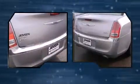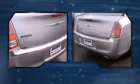Speed-sensitive wipers, an automatic dimming rear-view mirror, front dual-zone air conditioning, and cruise control.